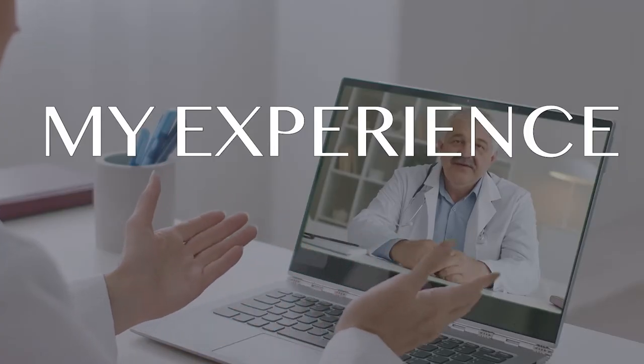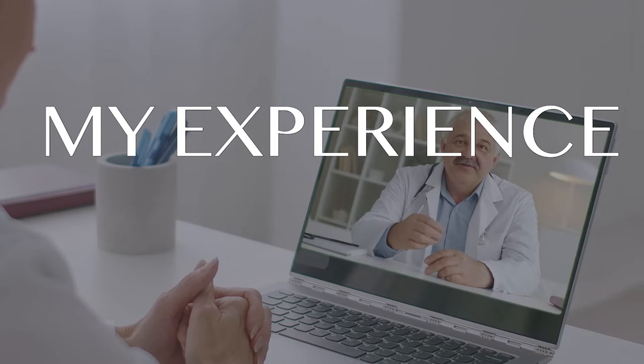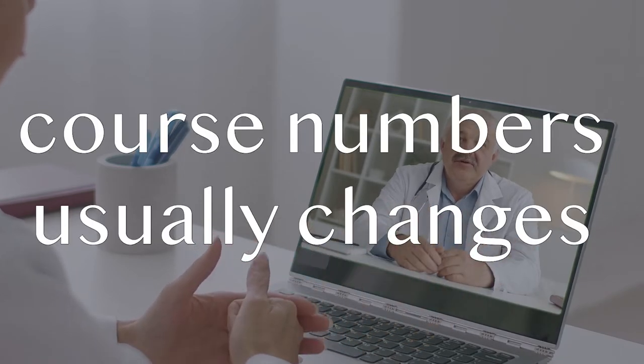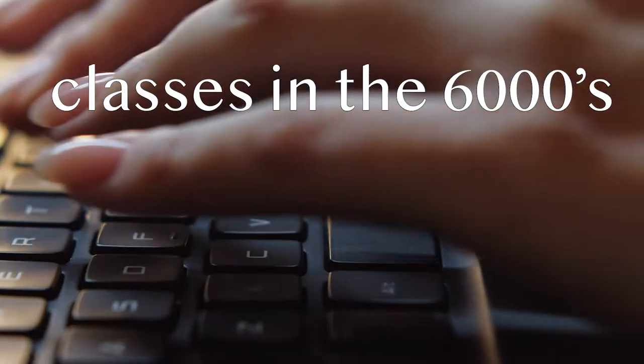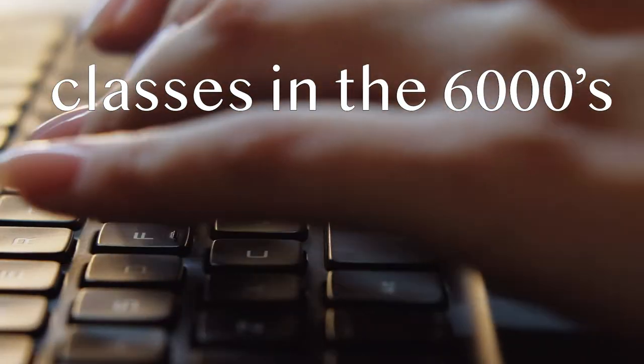Here are the course numbers and course information as of 2022/2023, with a bit of what I experienced. Note that the course number may change, but the course title normally stays the same.